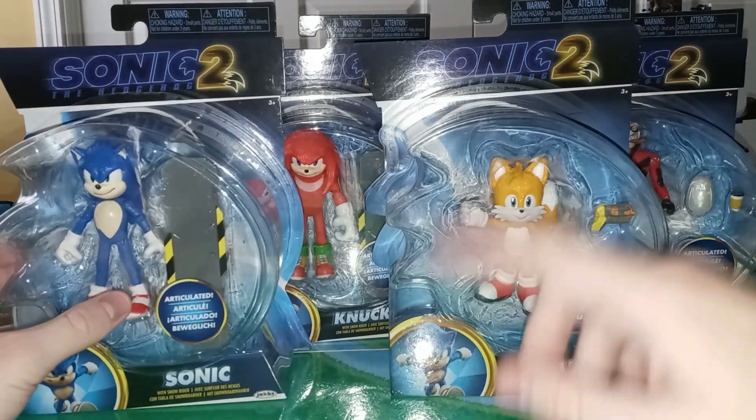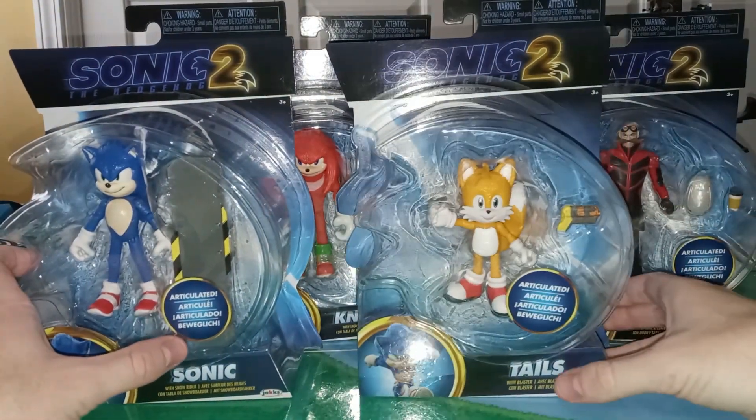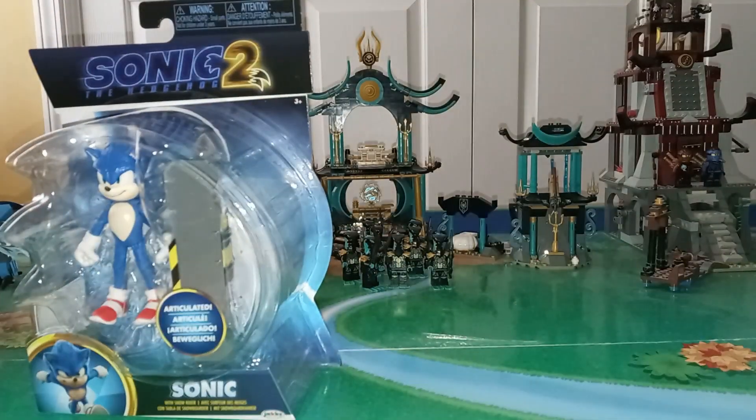I'm looking at Sonic, Tails, Knuckles, and Robotnik or Eggman. Go ahead and look at the packaging individually.